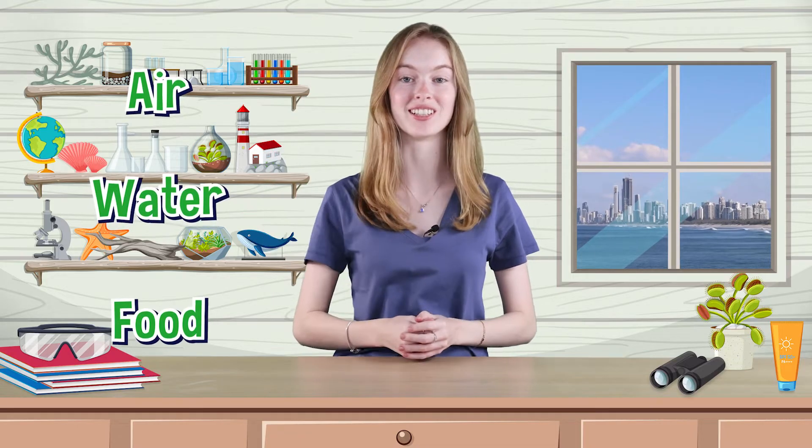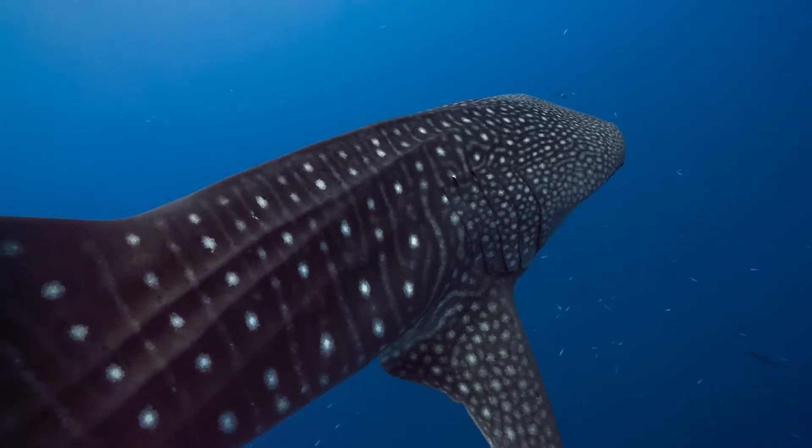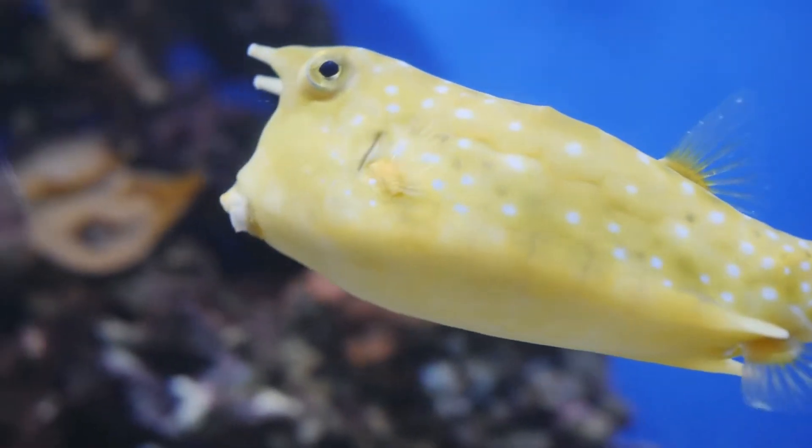All living things need air, water, and food. Many animals get their air, water, and food the same way. Some aquatic animals, like fish, get the air they need using special body parts called gills.